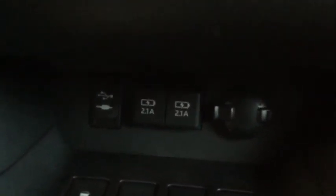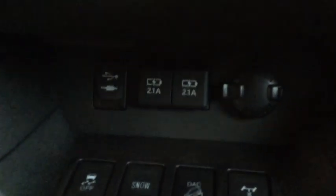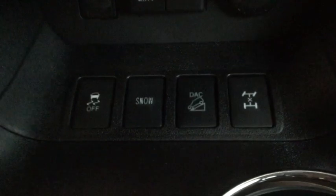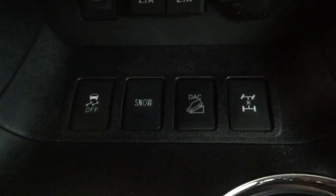We have two USB ports plus a USB that connects to the entertainment system and an auxiliary input. On the right-hand side we have our 12-volt DC outlet. A few other features in the Highlander: we have traction control, snow mode, downhill acceleration control, and a limited slip differential.